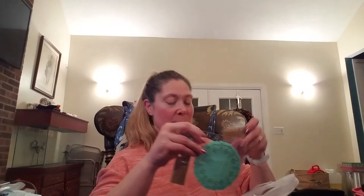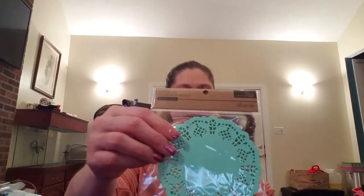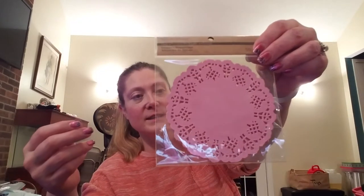They had some paper doilies on clearance and I picked up some more. I got the mint green ones — there are 50 in a pack and they were $1.99 — and then I picked up a pretty light pink, kind of a dusty rose color.